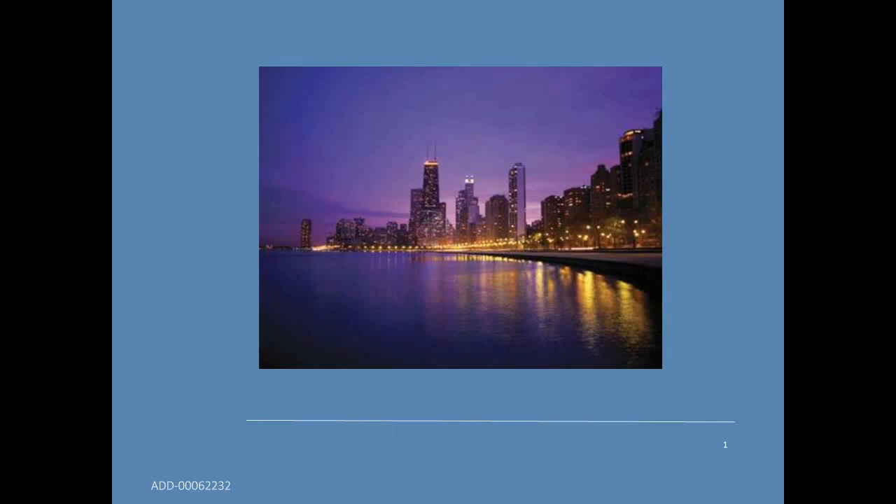Hello, everyone, and welcome to today's live broadcast: Clinical Applications and Strategies Using Procalcitonin to Improve Patient Outcomes, presented by Dr. Eric Gluck, Director of Critical Services at Swedish Covenant Hospital. I'm Susie Valdez of LabRoots, and I'll be your moderator for today's event.